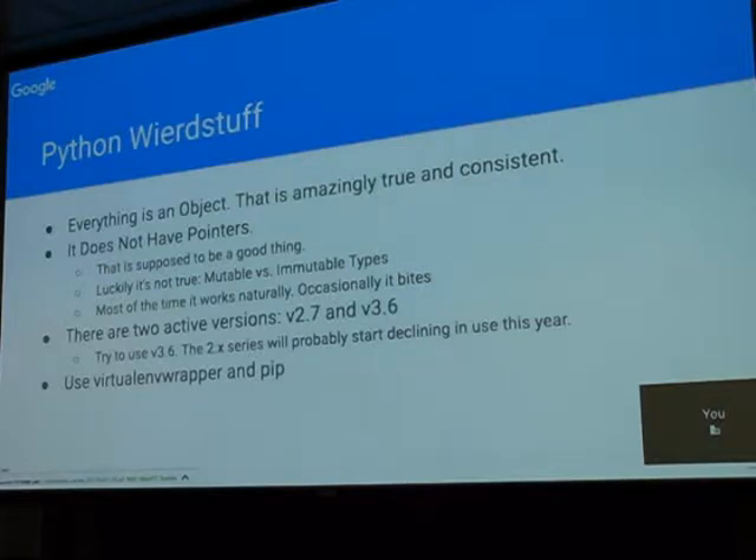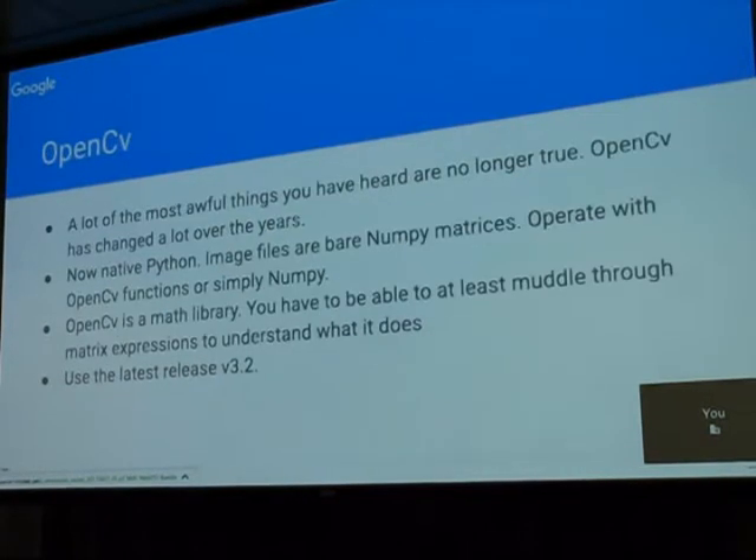Use virtualenv, wrapper, and pip to install things. People hear about OpenCV and say it's too hard, it'll waste too much time — that was particularly true a couple years ago. It has since migrated and in a lot of ways it is now native Python, at least when you're working under Python. The image files are NumPy matrices — they're just a bunch of numbers — and NumPy has great operations to deal with matrices. OpenCV is essentially just a bunch of math functions that deal with these matrices that happen to be images.